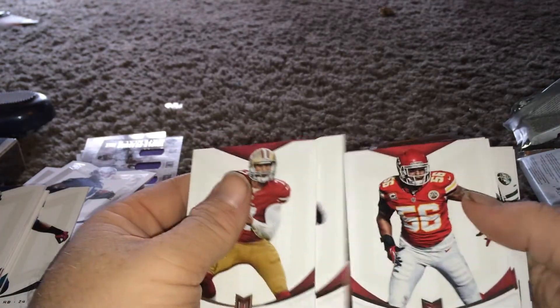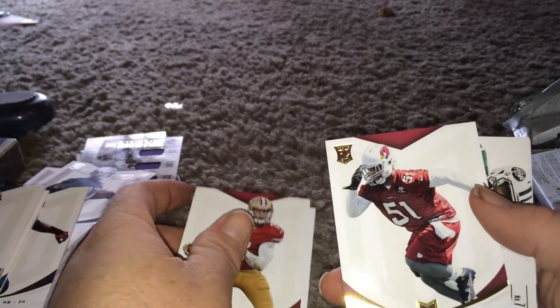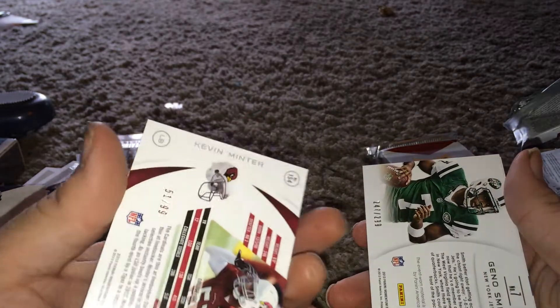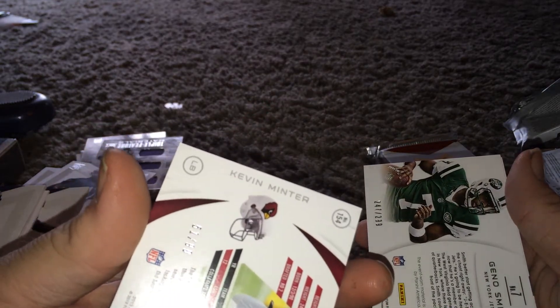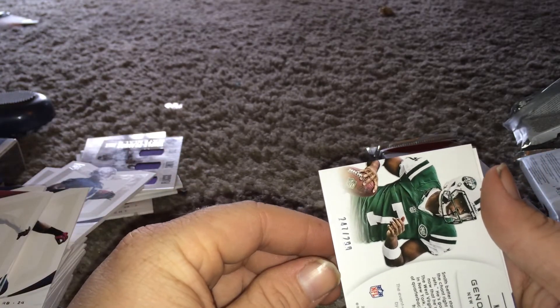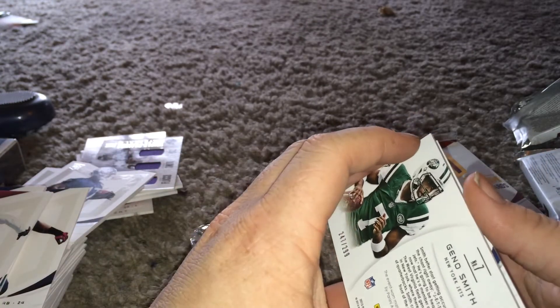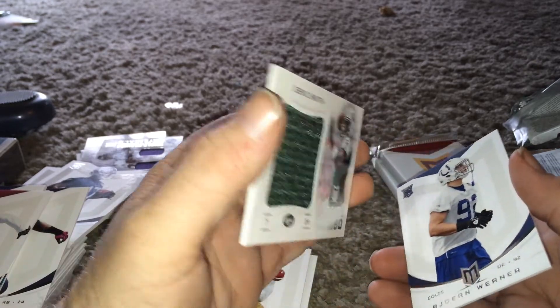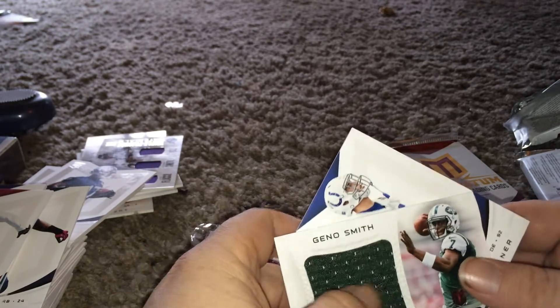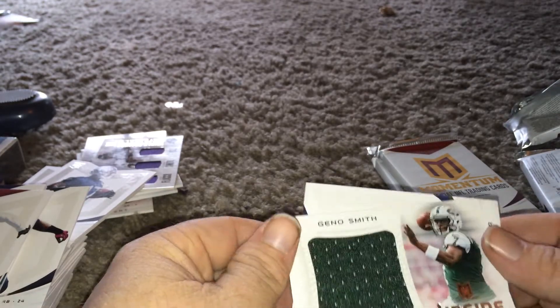Colin Kaepernick. Kevin Minter. I hope that's autographed - Gino Smith, 51 of 99. This one's numbered 247 of 299. Is it? Nope - jumbo swatch. Still, though, got a piece of them.